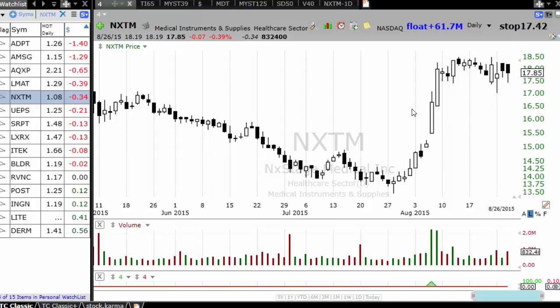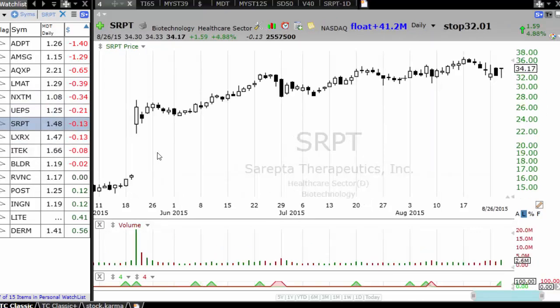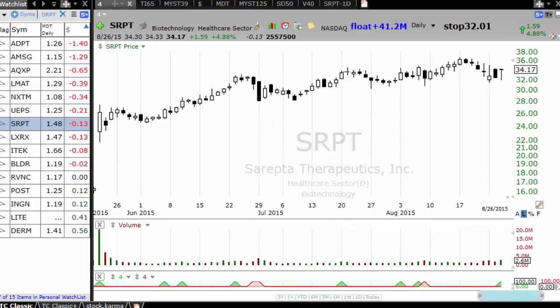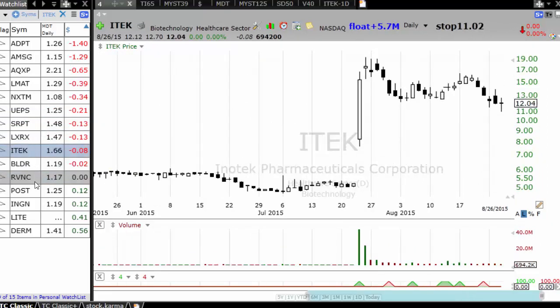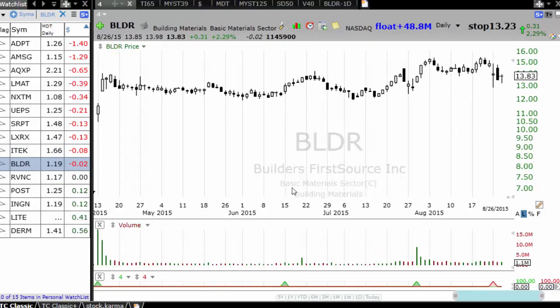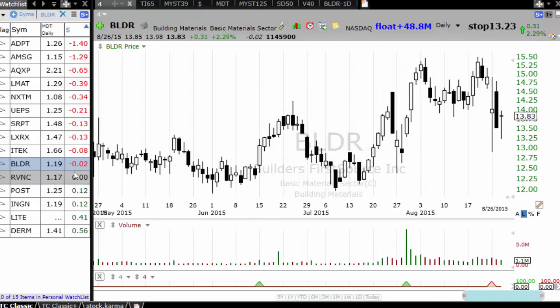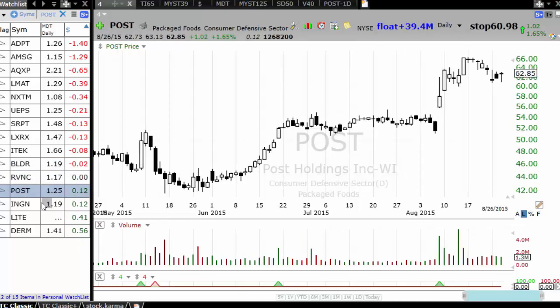It doesn't mean that they will all break out to the upside — only some of them can break down also — but still these held up very well. EUPS, then you have SRPT — Sarepta Therapeutics — which held up well. LXRX, then you have InfoTake, First Source, then RVNC — which again held up very, very well during this entire sell-off.